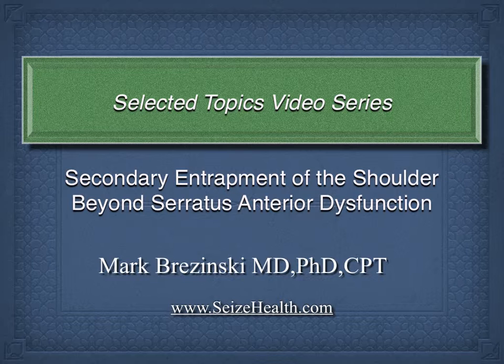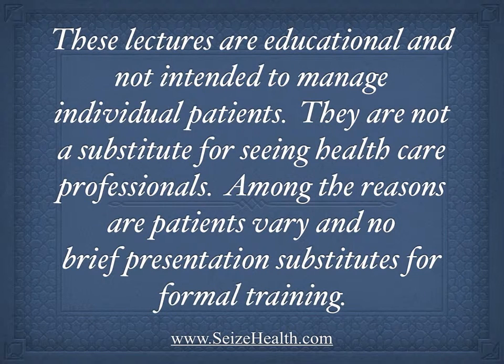In rotator cuff problems, a lot of people are recognizing the importance of serratus anterior, but there are other muscles that contribute to the problem, and it's a much more complicated issue. My name is Mark Brzezinski. These lectures are intended for educational purposes and not to manage individual patients.